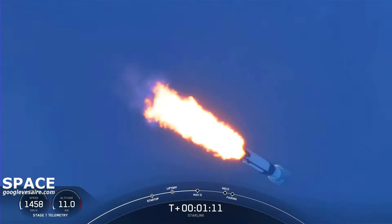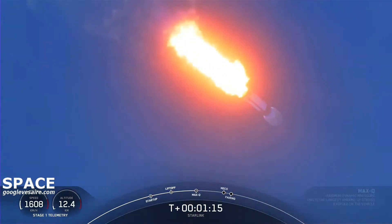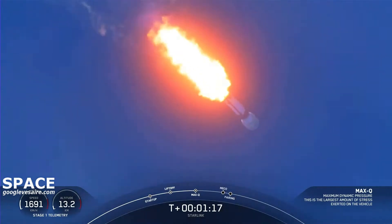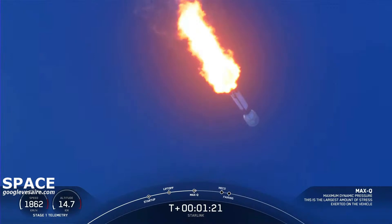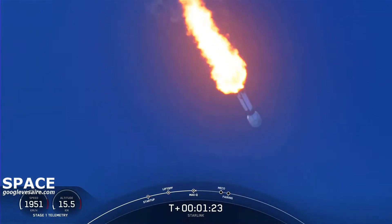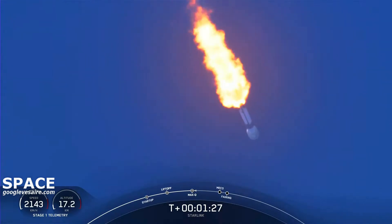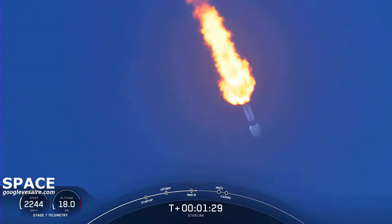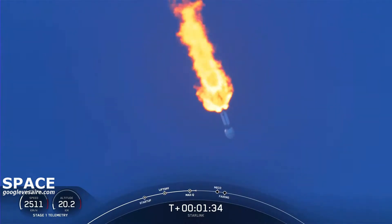Coming up next, we'll expect a callout for maximum dynamic pressure, or max Q. Max Q is the point where the stresses are highest on the vehicle. We're speeding up and the atmosphere is getting less dense, so there's a point of maximum pressure on the vehicle. Now that we're through that, it should be easier and easier for Falcon to get into orbit.